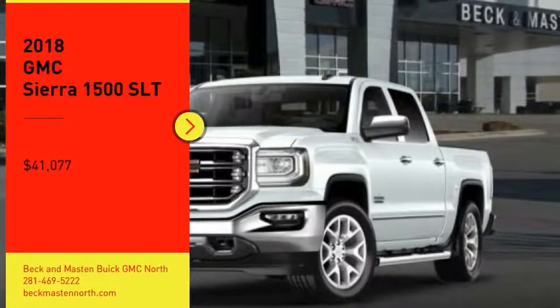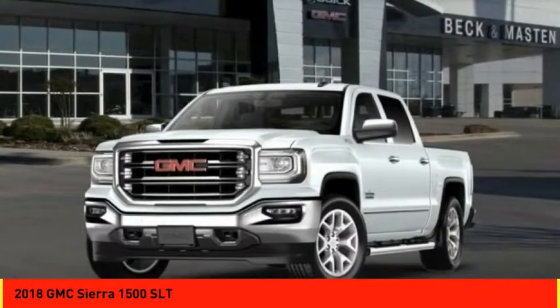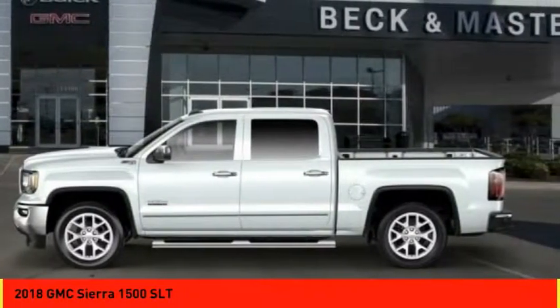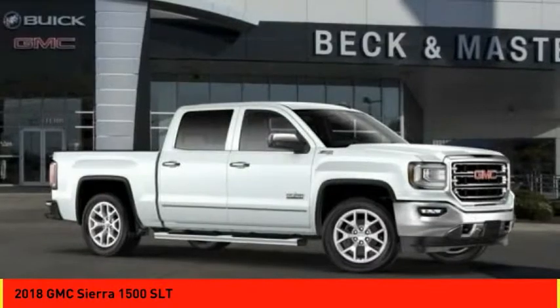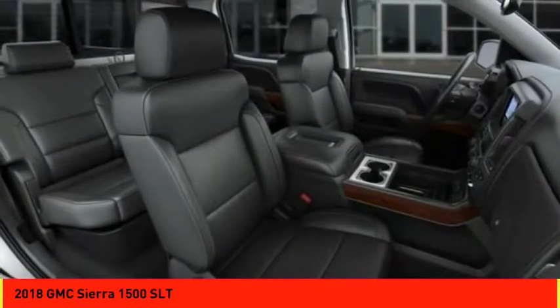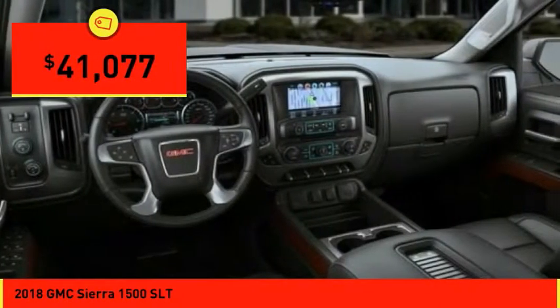Come test drive the 2018 Sierra 1500. The GMC Sierra is a full-size pickup with all the functionality you could expect. With multiple trim levels, the GMC Sierra provides a wide range of features for you to enjoy. Power and advanced technology can both be found in this fantastic truck, and it is priced below $45,000.